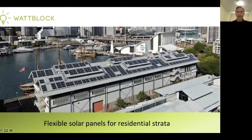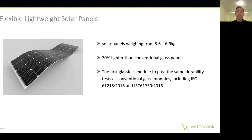Welcome to flexible solar panels for residential strata. These flexible lightweight solar panels are coming into the market — they're up to 70% lighter than conventional glass panels and are now passing all the tests they need to be safely installed on residential strata buildings.